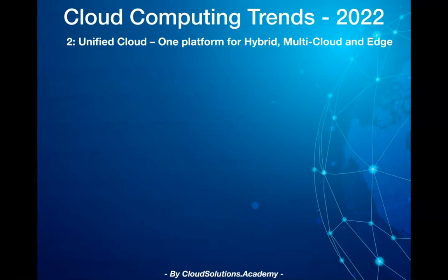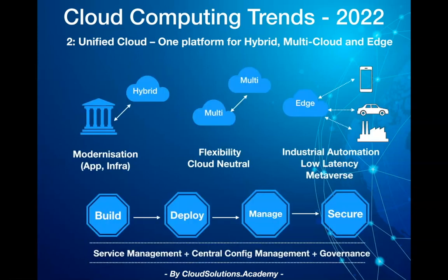The second trend is a unified cloud platform — one platform for hybrid, multi-cloud, and edge. A unified cloud platform provides a single, consistent, secured, and policy-driven managed environment to run your workloads on-premises, hybrid, multi-cloud, or in edge environments.